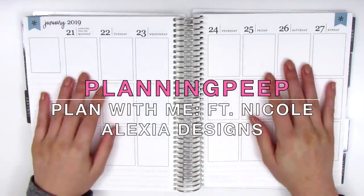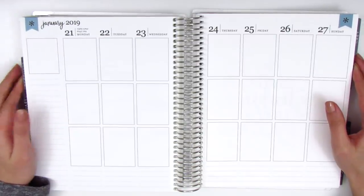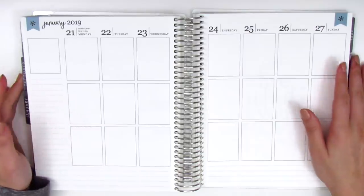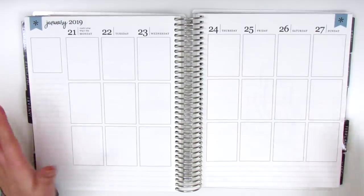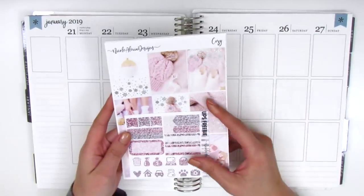Hi everyone, this is Sheri from Planning Peep and welcome back to my channel. Today I'm doing my memory spread for the week of January 21st through January 27th. As you can probably tell with my voice, I am a little bit sick — I got sick a couple days ago and I'm just recovering, but I really felt like filming so I'm going to keep this intro really short.